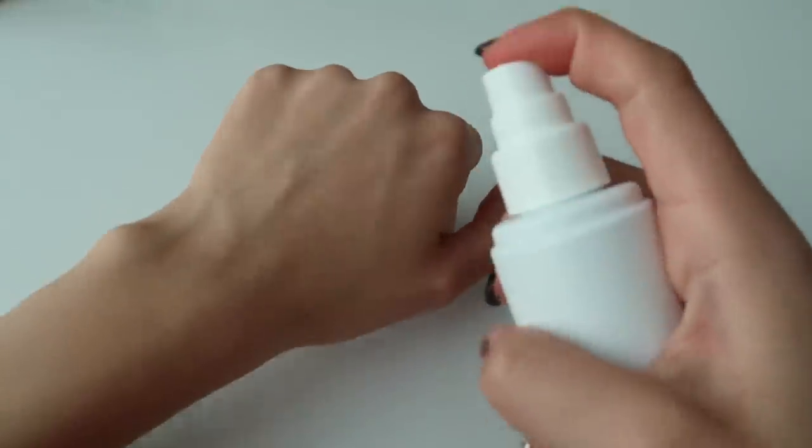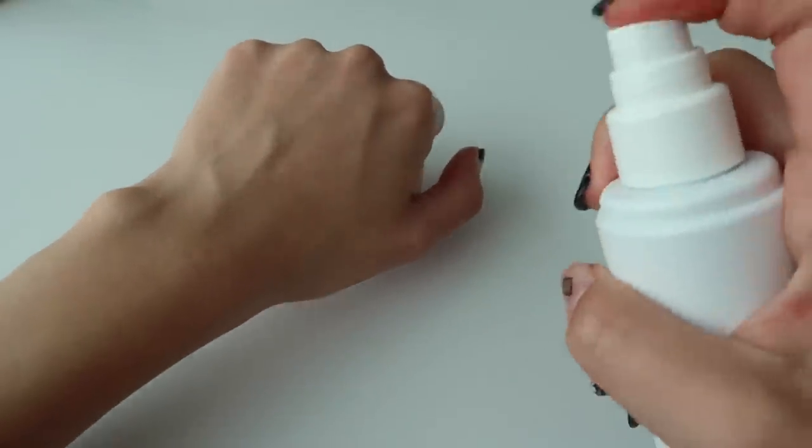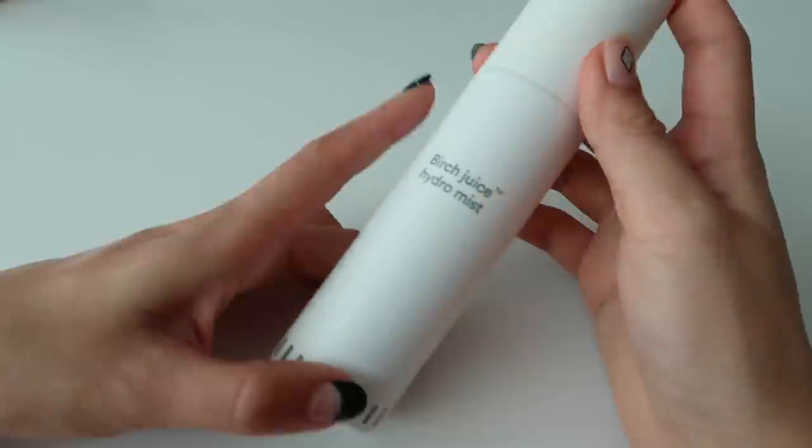Let's start with eNature, a brand curated on Soko Glam about a year and a half to two years ago. I found it really intriguing because birch juice is an ingredient found in a lot of skincare products, but eNature decided to pull it out as the main ingredient. This mist has 91% birch juice — it's basically like splashing birch juice on your face. It's super hydrating.